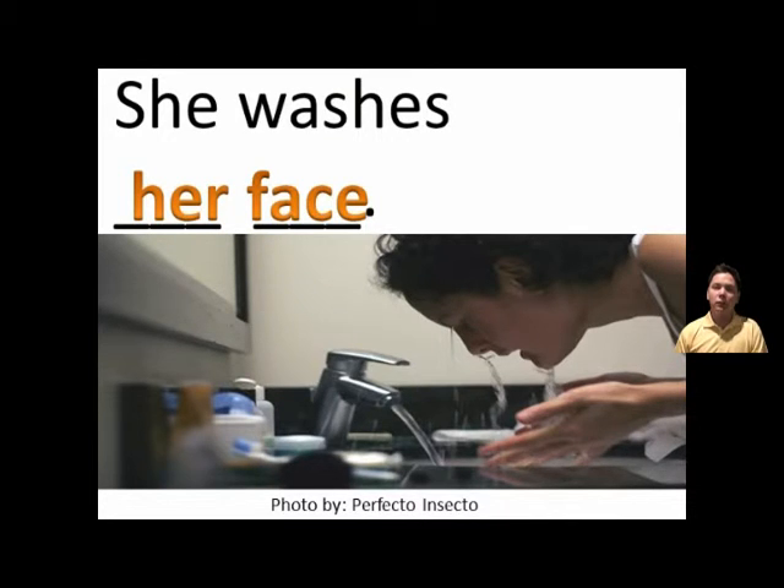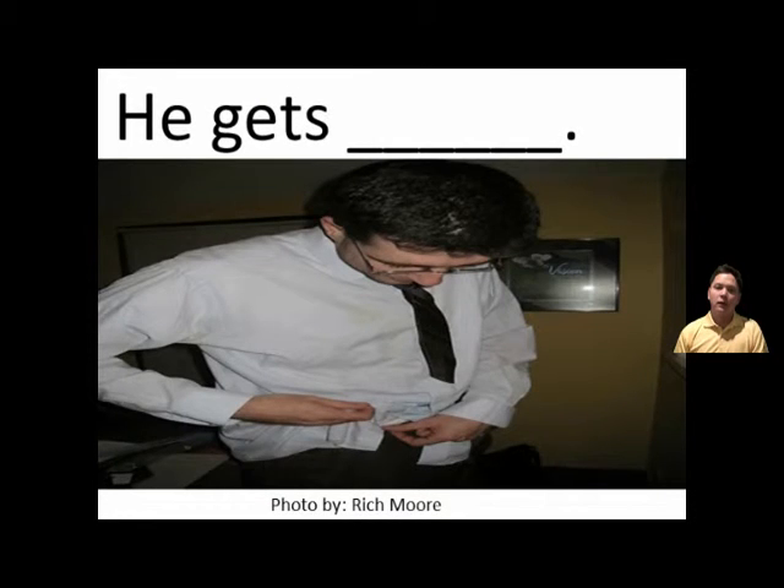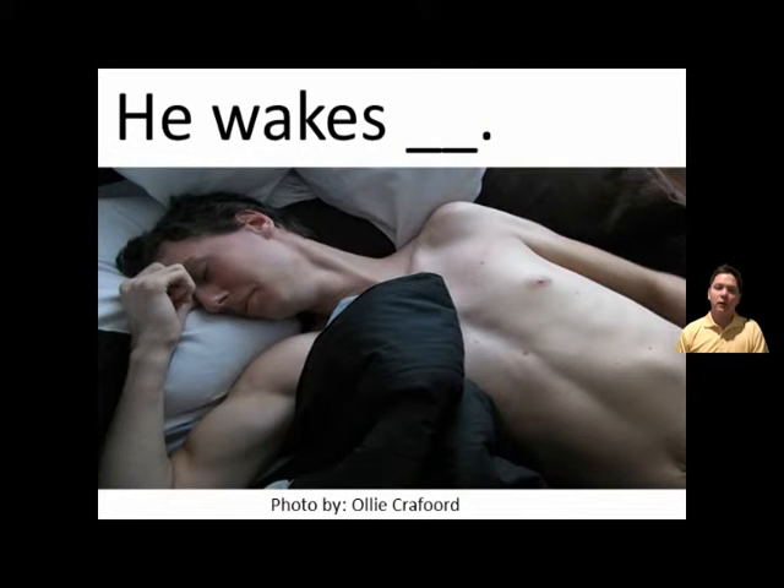She washes her face. He gets dressed. He gets dressed. He wakes up. He wakes up.